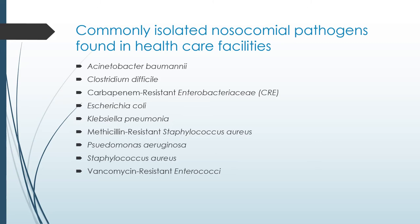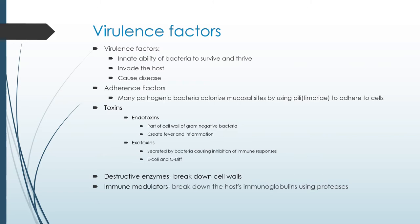Bacteria need a way to survive and thrive, and the way they do this is through virulence factors. Virulence factors give bacteria the ability to survive, thrive, and invade the host — and when they invade the host, this is what causes disease. One aspect of virulence is called adherence factors, which is the ability of bacteria to colonize on mucosal membranes of mammals. They do this by using pili — little hair-like fibers that attach to the cell.